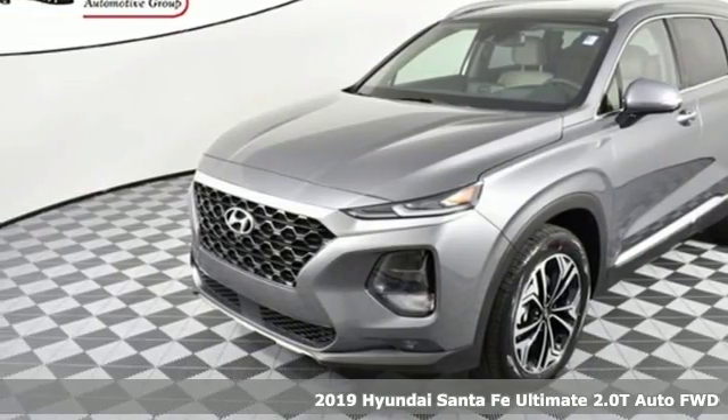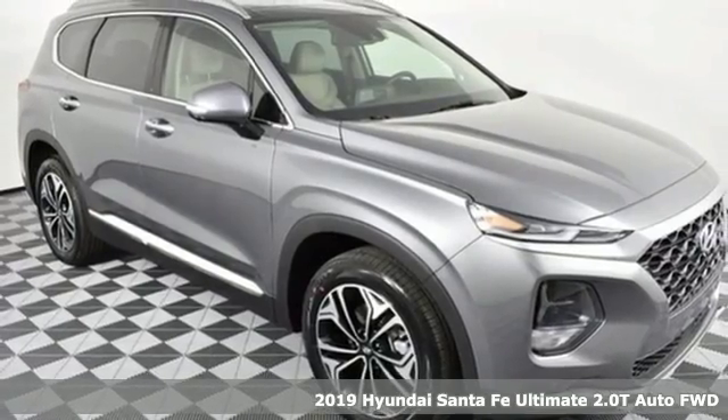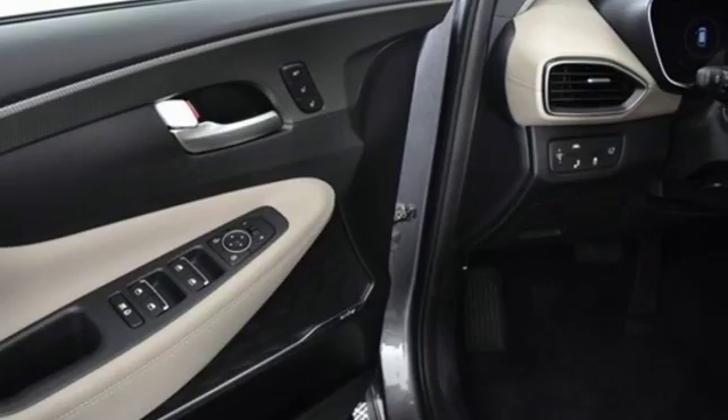It's a new 2019 Hyundai Santa Fe. Hyundai's attention to detail means a better driving experience for you. And with features like these, every drive's a pleasure.